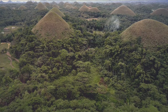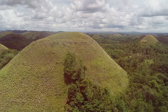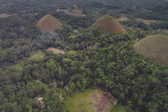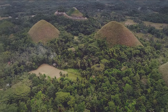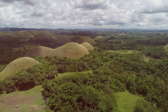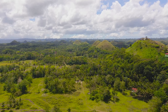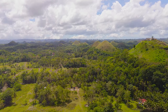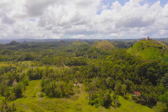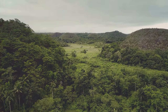The Chocolate Hills aren't just a feast for the eyes — they're also a feast for the imagination. For centuries, the people of Bohol have woven tales around these mysterious hills. These legends, often involving giants and mythical creatures, offer fantastical explanations for the hills' unique formation. One popular legend speaks of two giants locked in a fierce battle, hurling boulders and sand at each other. Finally exhausted, the giants abandoned their feud, leaving behind a chaotic landscape. These remnants, the legend goes, are the Chocolate Hills — a testament to the giants' incredible strength and the destructive power of their anger.